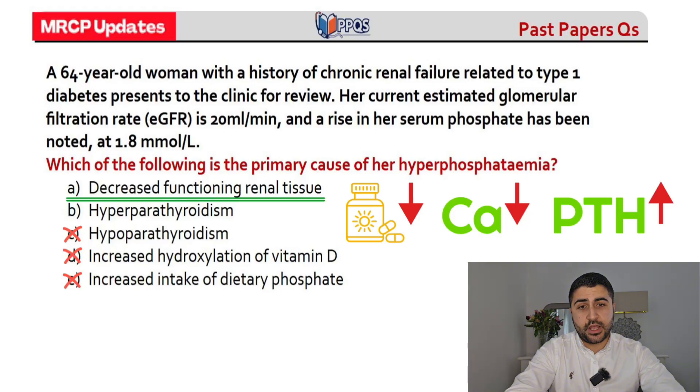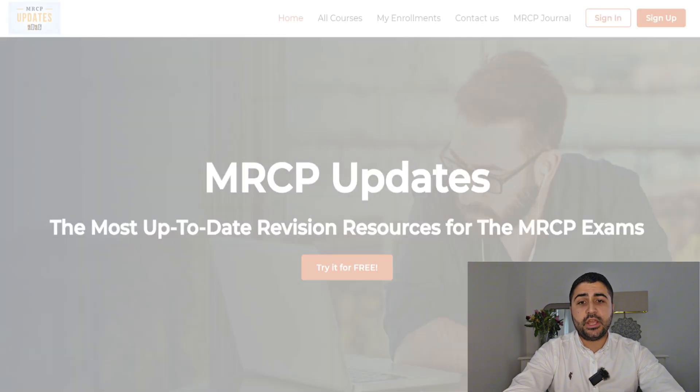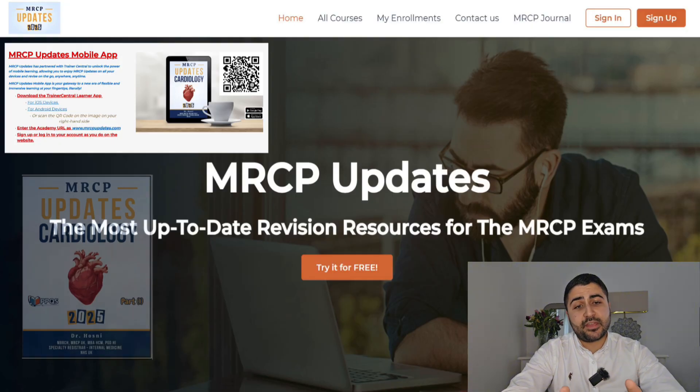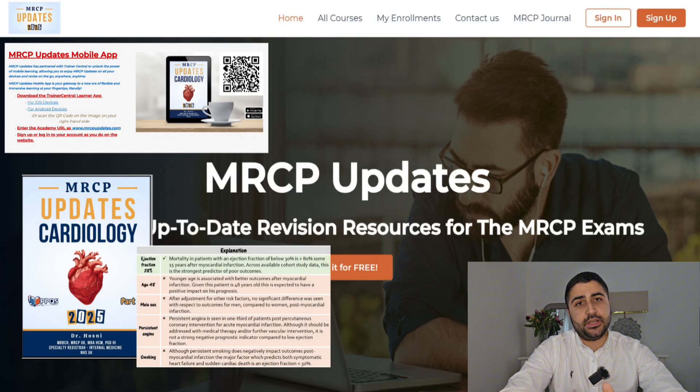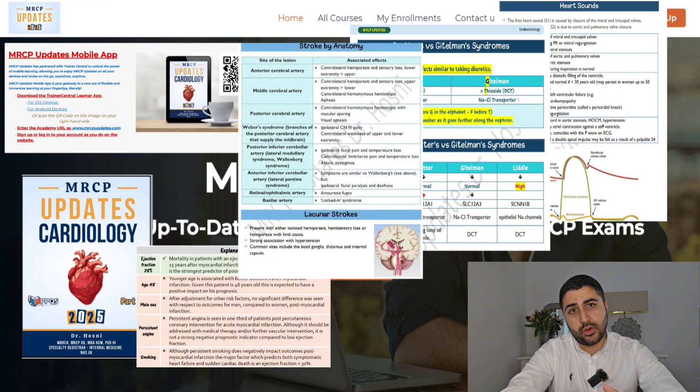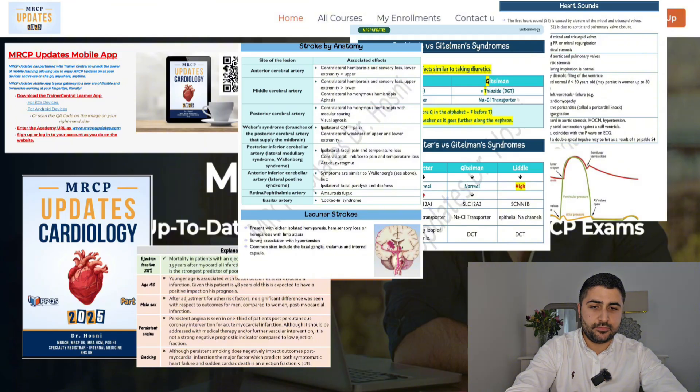Before the next question, I want to mention MRCP Updates. These questions are all from MRCP Updates — they're part of their past paper questions. Subscribe using the link below and you'll get a 10% discount. There are thousands of past paper questions with detailed explanations and an online textbook ideal for visual learners. I personally used MRCP Updates in my Part 1 and Part 2 preparation. It's a great resource and I recommend using it three to six months before your exam.